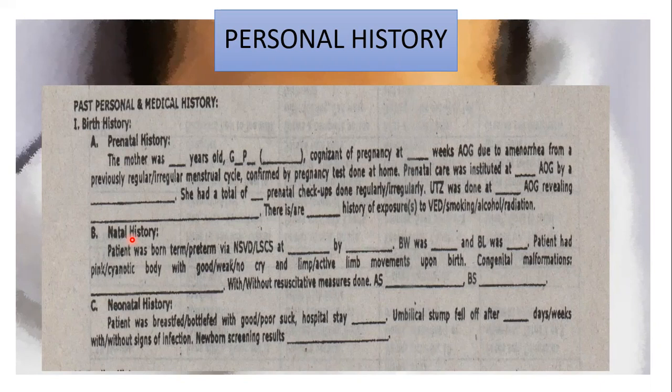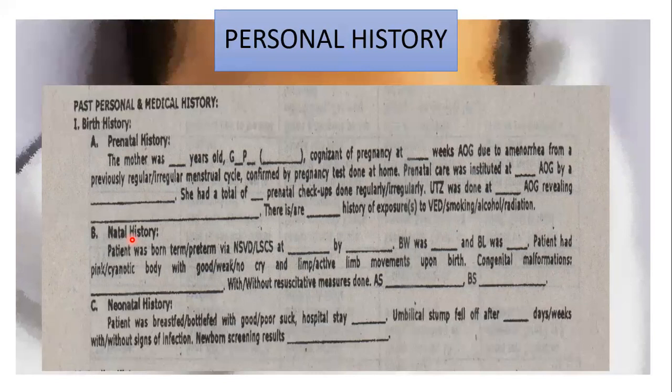Next part of the personal history is the feeding history. Shown here is a sample of early feeding history during infancy — from the type of feeding to complementary food introduction. This can be omitted if your patient is greater than or equal to two years old; instead, assess the appetite of these patients. What is consistent for all age groups is the sample diet for a day, which includes assessing food intake from breakfast, AM snack, lunch, PM snack, and dinner.